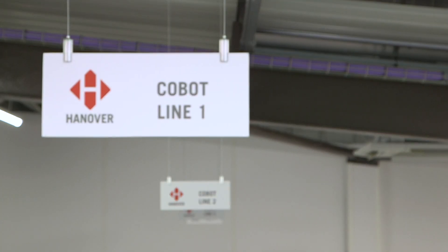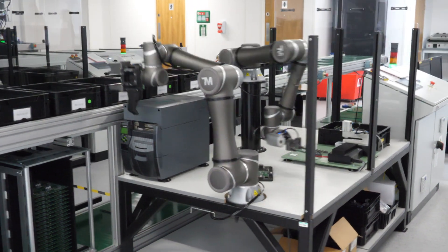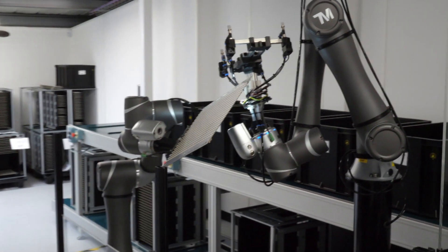It's been great working with Hanover Displays. We've really appreciated the challenges they've thrown at us, enjoyed equipping the cobots to process the circuit boards they need, and feel we've given them a really good technical solution that's delivered thousands of hours of operation.